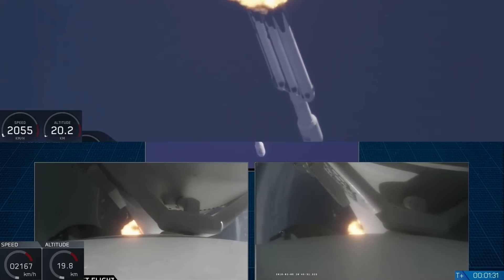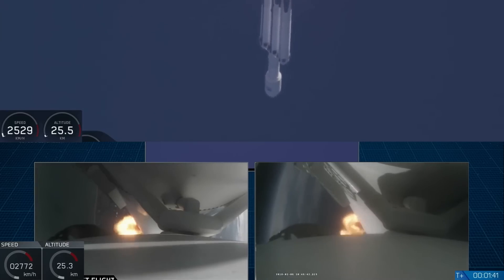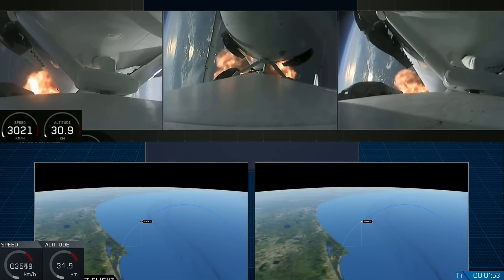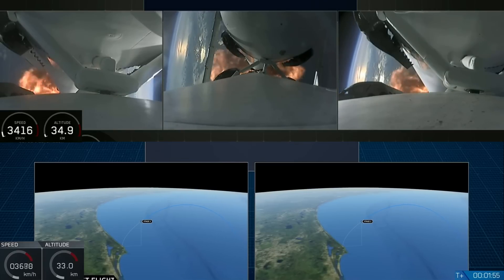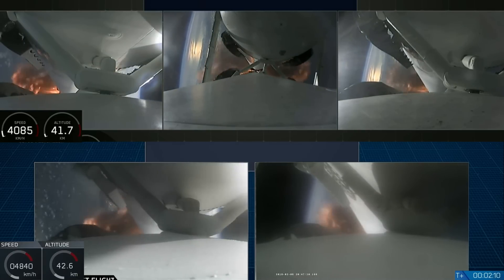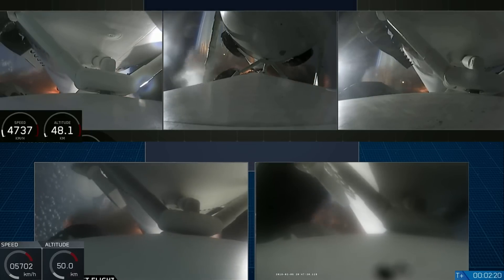Next up, we'll be waiting for the side boosters to begin to throttle down prior to booster engine cutoff and separation, two and a half minutes into flight. GNC trajectory looks good on the Falcon Heavy. We've begun dropping power on the side boosters to decrease loads on the center core. Reports show that the M1D engine performance is nominal. Side boosters have begun to throttle down in preparation for the upcoming shutdown in 20 seconds, coming up on booster engine cutoff — called BECO — and separation of the two side boosters.